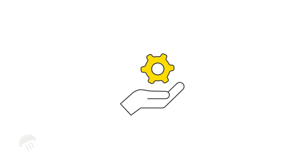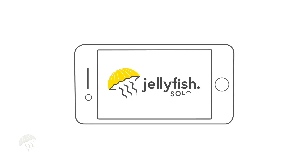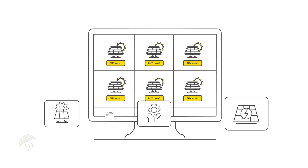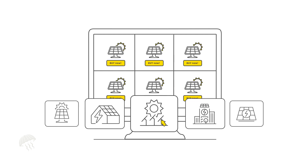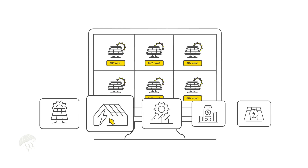Our handover process ensures you are 100% happy with your new energy system and how it works. We want you to feel comfortable that you've made the right choice with Jellyfish Solar. Choosing the right solar panels for your property isn't always straightforward. We can help you choose the best option, making sure you get the most out of your investment.